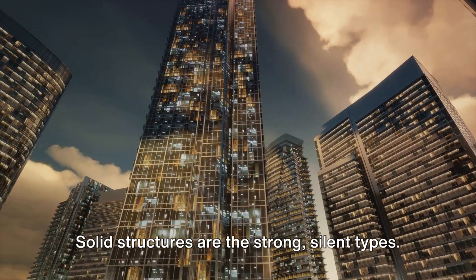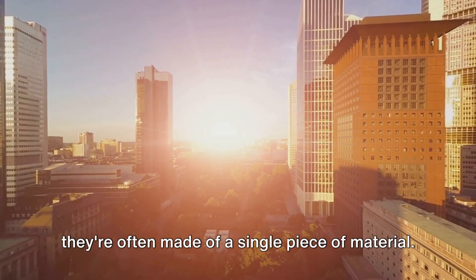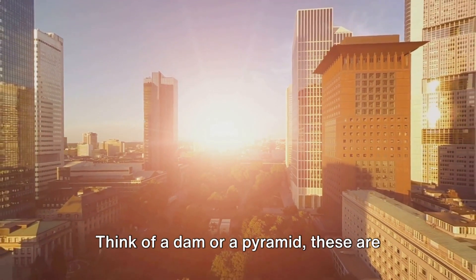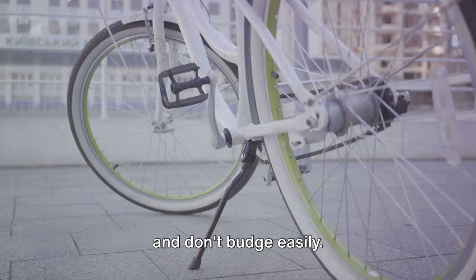Solid structures are the strong, silent types. They're hefty, they're sturdy, and they're often made of a single piece of material. Think of a dam or a pyramid — these are solid structures. They hold their ground and don't budge easily.